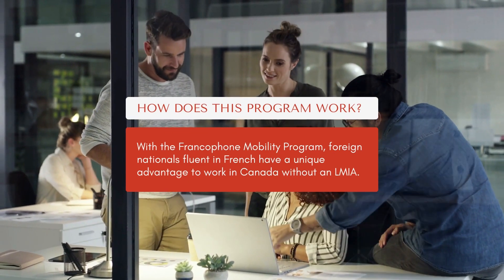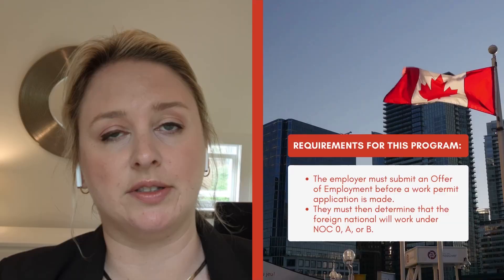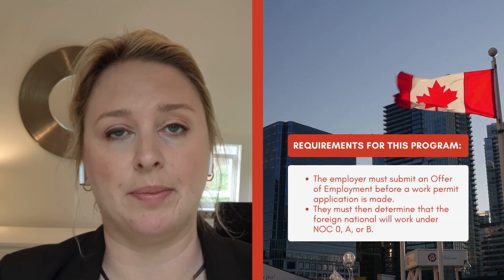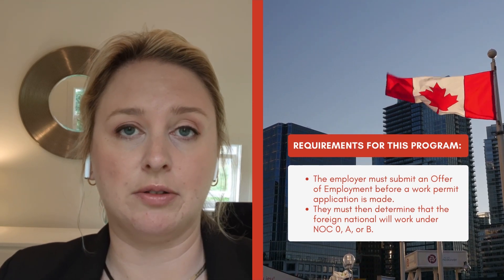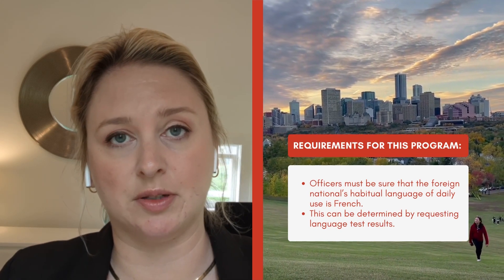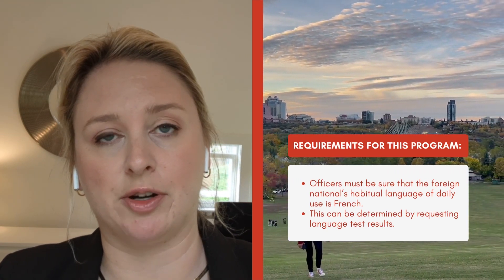Under the Francophone program, an employer needs to offer a foreign national a job offer. The job offer needs to be in a high-skilled NOC position — that's NOC 0, A, or B. Once you submit the job offer online for the foreign national, the person outside of Canada who needs a work permit gets a job offer number from the employer and can then submit directly for the work permit to Immigration Canada.